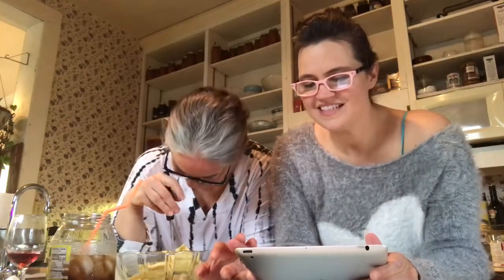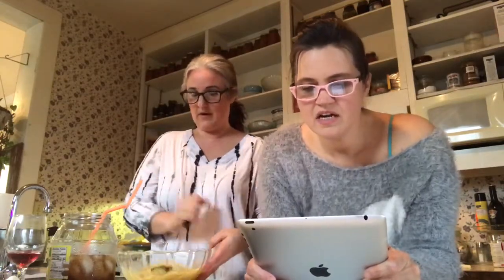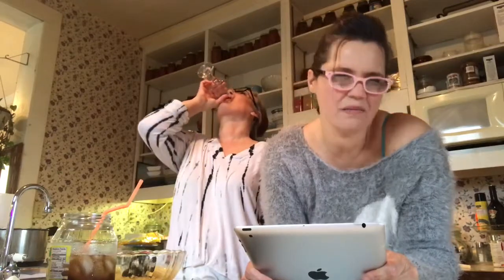This banana bread recipe is by Joanna Cismaru — C-I-S-M-A-R-U — and we'll leave the link in the description box. We're going to do a couple versions of this. The recipe says it makes 12 servings, but we're Greek so maybe four. It takes about an hour to cook.